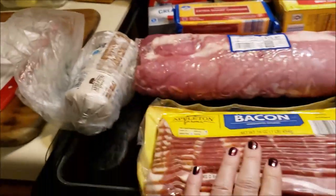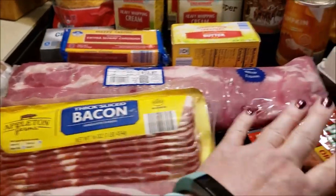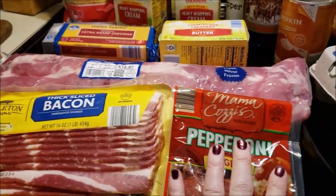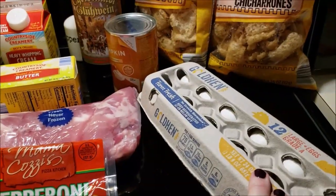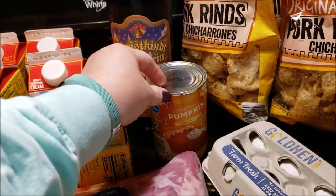Baby back ribs. I got some thick cut bacon and pepperoni. Dozen eggs, 73 cents. I got a can of pumpkin — I'm making some pumpkin cookies to take to work.